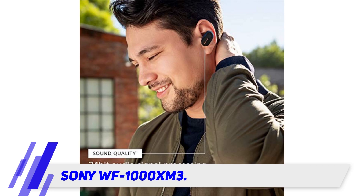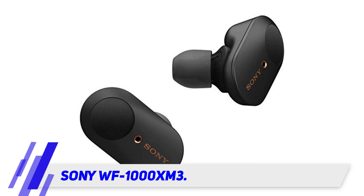With an HD noise cancelling processor, these Sony earbuds are industry-leading noise cancellers. With them, you'll be able to hear precisely what you want to hear and nothing else.